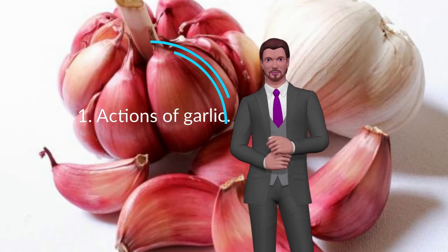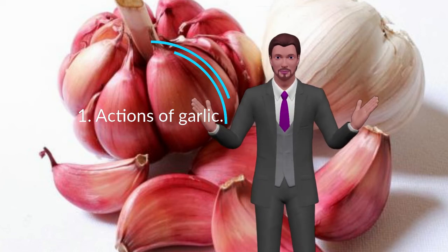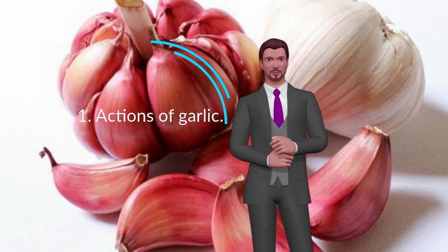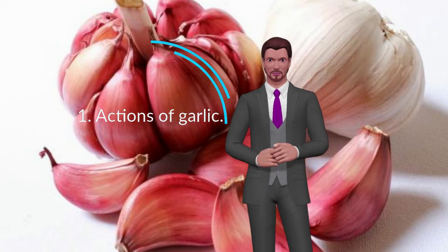Actions of Garlic. Some ways in which garlic helps keep your dog healthy are: preventing the formation of blood clots, decreasing the accumulation of cholesterol, increasing blood vessels, helping to prevent the formation of tumors, stimulating the lymphatic system to eliminate waste from the body, and acting as an antibiotic, antifungal, and antiparasitic.